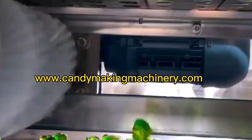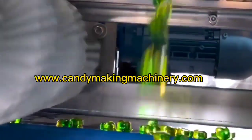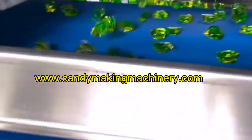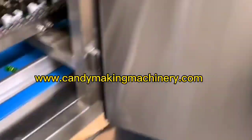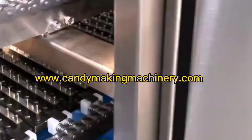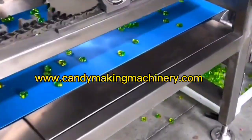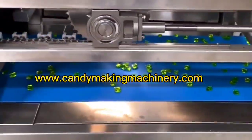The fully automatic toffee depositing production line can produce single color, double color, and sandwich toffee. It can also produce various shapes and types of toffee by changing the mold and supporting the release device. Automatic production can not only produce products with stable quality but also save manpower and space to reduce production costs.